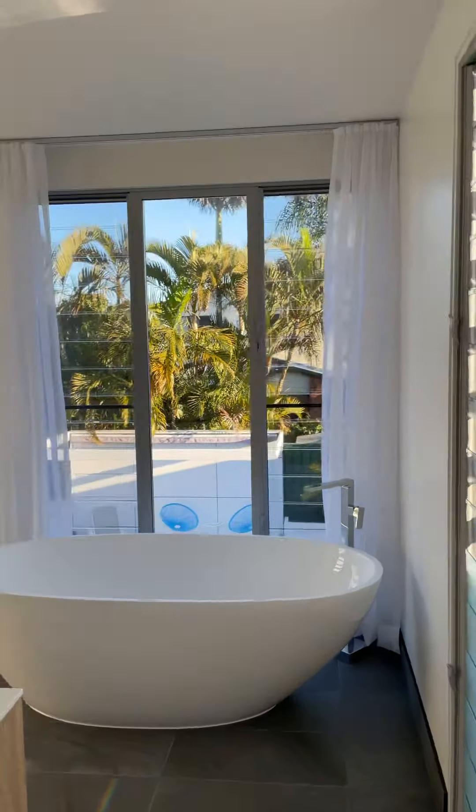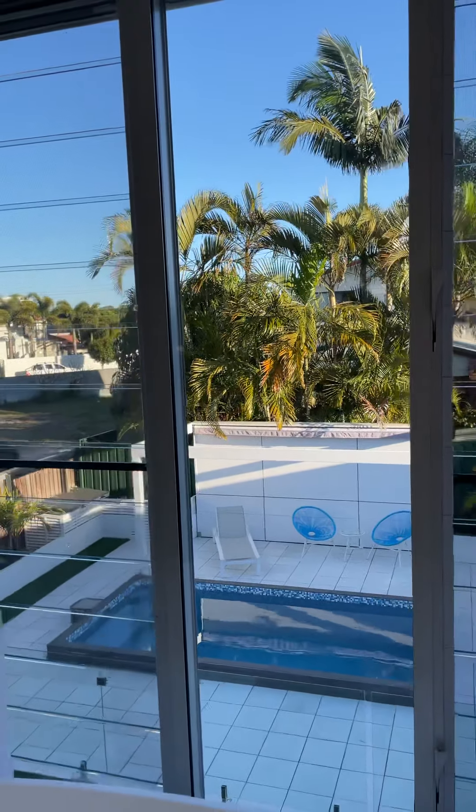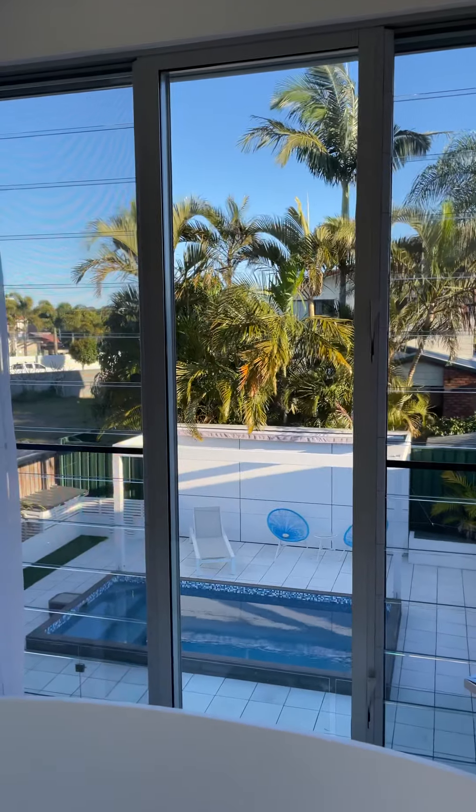If you'd like to know any more about this property, you know what to do — call me, DM me, text me, ring me. We'll be going to auction. Number eight Paradise Avenue, Miami.